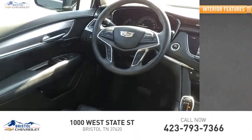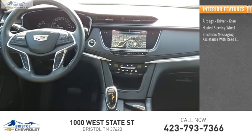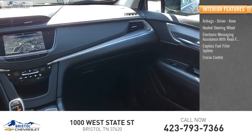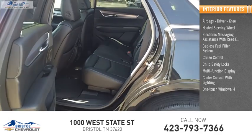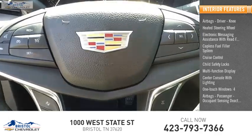Inside you'll find airbags — driver, knee — heated steering wheel, electronic messaging assistance with read function, capless fuel filler system, cruise control, child safety locks, multifunction display, center console with lighting, one-touch windows, four airbags passenger, and occupant sensing deactivation.